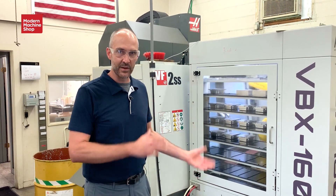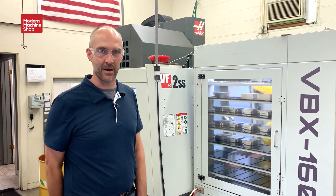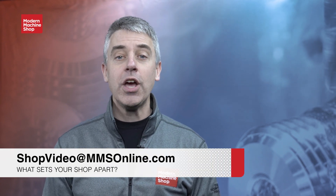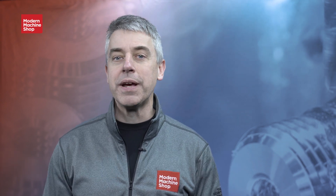Very excited about everything that we've accomplished and very excited about what's on the horizon for us. Thanks again. You just watched a video in Modern Machine Shop's 'View From My Shop' video series. If you'd like to see your shop featured in a video like that, email us at shopvideo@mmsonline.com and tell us what makes your shop special.